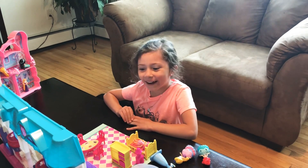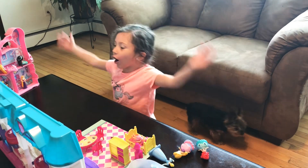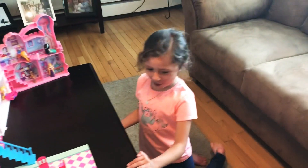Welcome to Peffy's Fun House. Today I'm doing a dollhouse. So let's get started.